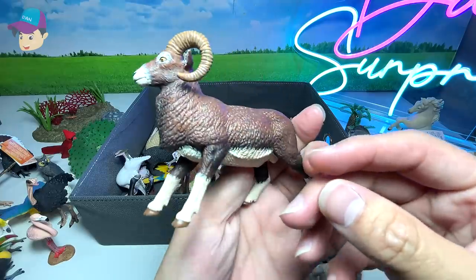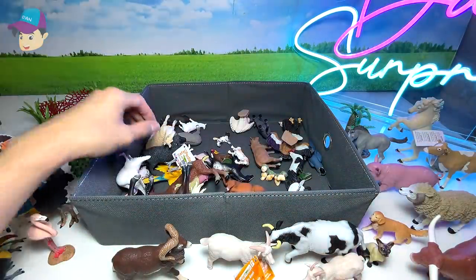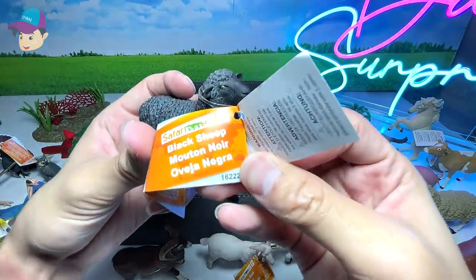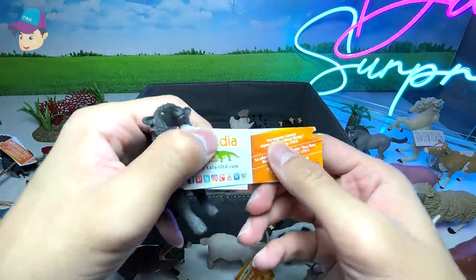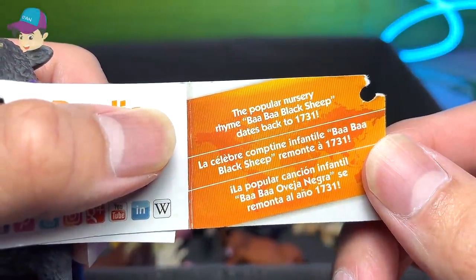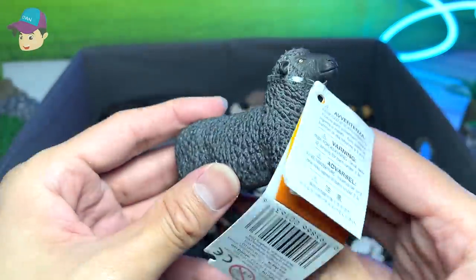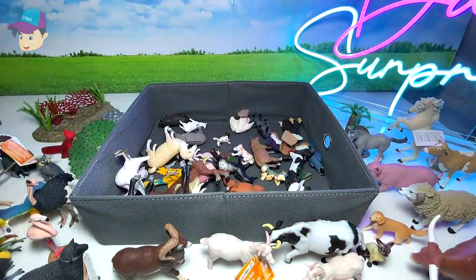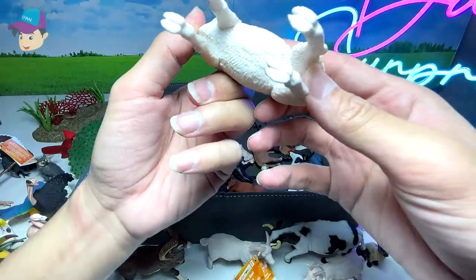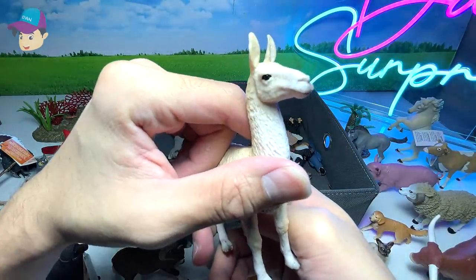Is this a goat? I'm not too sure what kind of goat this is - I need your help. What else we've got? A black sheep! Let's check out the facts. The popular nursery rhyme 'Baa Baa Black Sheep' dates back to 1731 - wow, that is a very old nursery rhyme! What is this - is this an alpaca or a llama? I'm not too sure. I think it should be a llama.